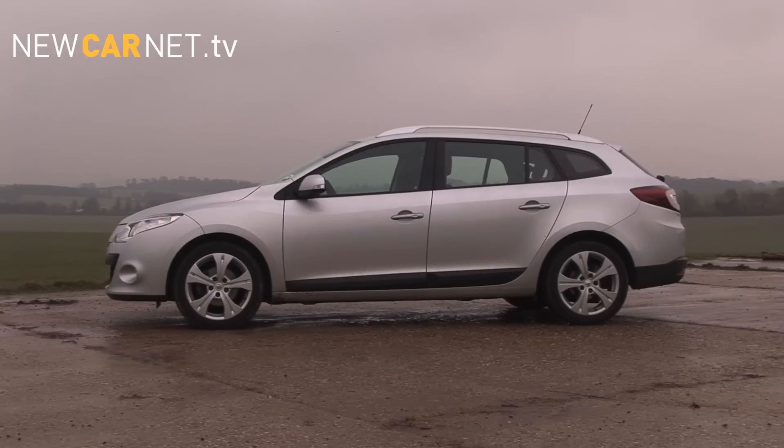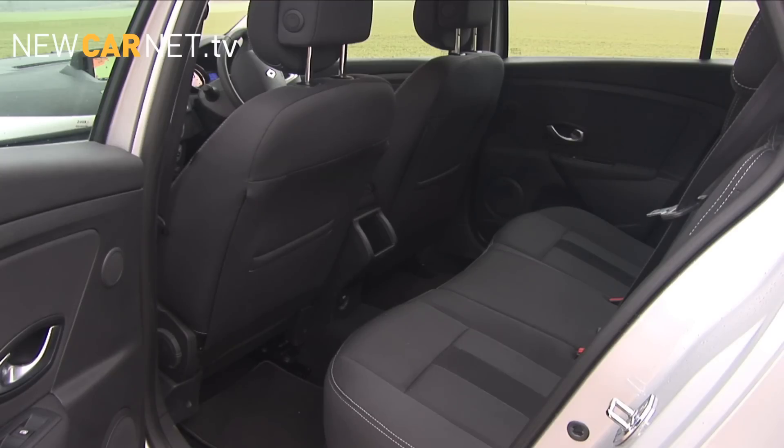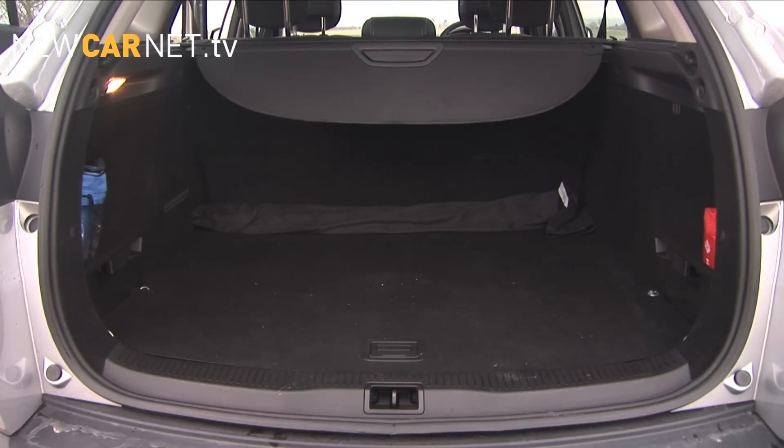The Sport Tourer's extended platform adds 6cm to the wheelbase and 26cm to the overall length of its hatchback sibling. That translates into more legroom in the rear and boot space of 486 litres, expanding up to a maximum of more than 1500 litres with the rear seats folded.